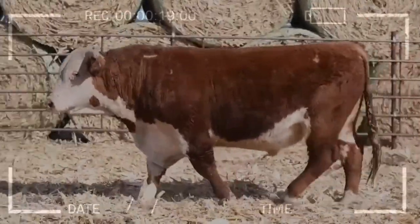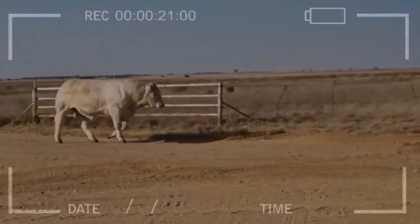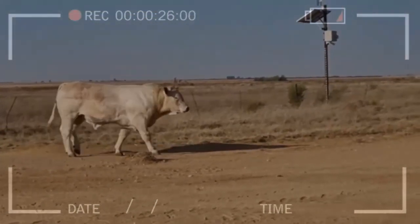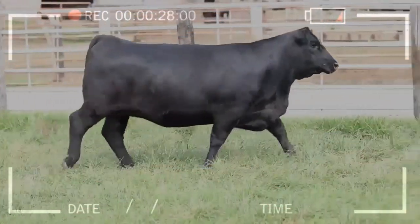Angus: this breed, originally from Scotland, is known for its marbled meat, which is juicy, tender, and has an intense flavor. The animals have compact musculature and a medium size.